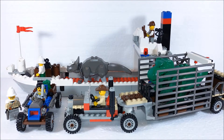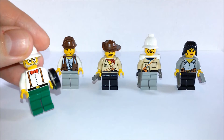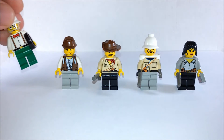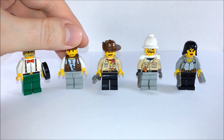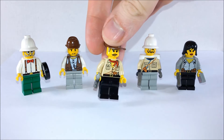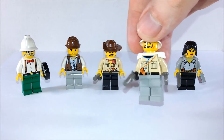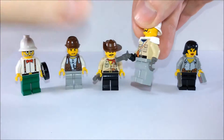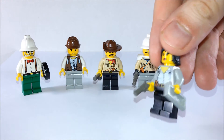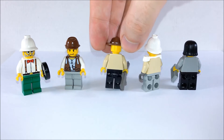Now let's look at the minifigures — these are the main characters of this adventure. We get Dr. Kilroy, the paleontologist of the expedition, who gets a magnifying glass that actually works. Then we get Mike, who I usually put to drive the boat. Then the main hero of the adventure sets, Johnny Thunder. And then the two villains: Lord Sam Sinister, who has a hook in place of his left hand, and his daughter Alexia Sinister. At the time, none of the minifigures had any back printing.